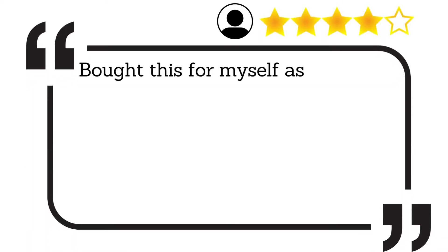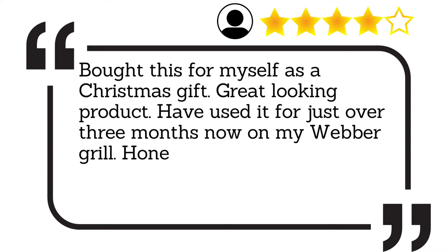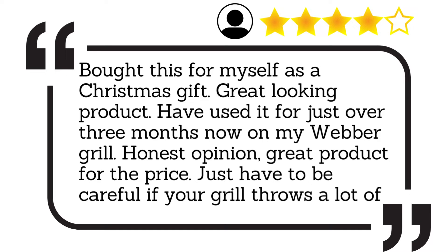I bought this for myself as a Christmas gift. Great looking product. Have used it for just over 3 months now on my Weber grill. Honest opinion: great product for the price. Just have to be careful if your grill throws a lot of heat.